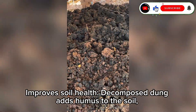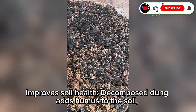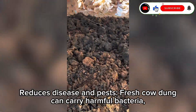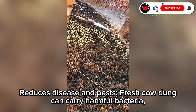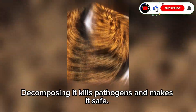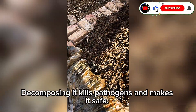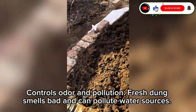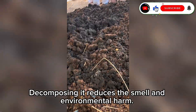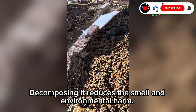Decomposed dung improves soil health by adding humus to the soil, improving its structure, water retention, and fertility. It also reduces disease and pests — fresh cow dung can carry harmful bacteria, parasites, and fly larvae, but decomposing it kills pathogens and makes it safe. It also controls odor and pollution: fresh dung smells bad and can pollute water sources, but decomposing it reduces the smell and environmental harm.